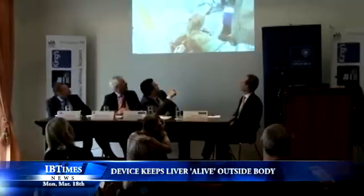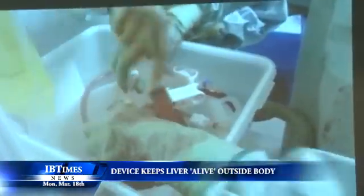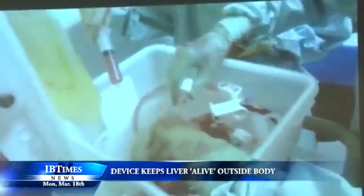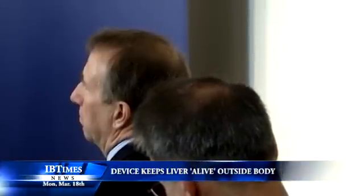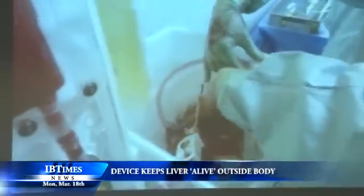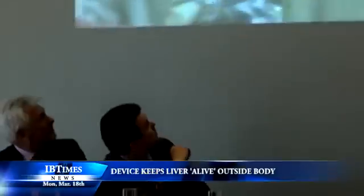A donated human liver has been kept alive, warm and functioning outside a human being on a newly developed machine and then successfully transplanted into patients in a medical world first. A British team of doctors, engineers and surgeons announcing the achievement on Friday said it could be common practice in hospitals across the developed world within a few years.